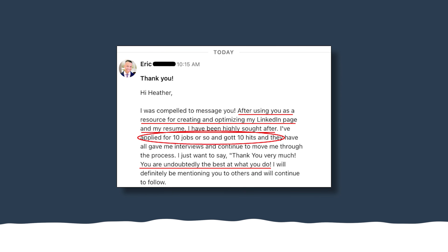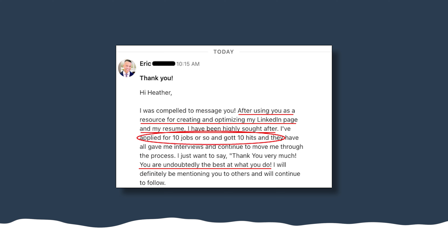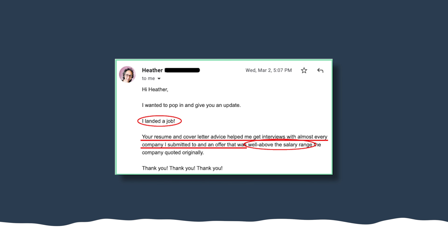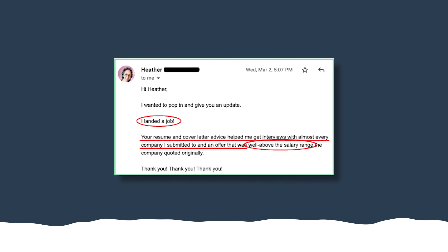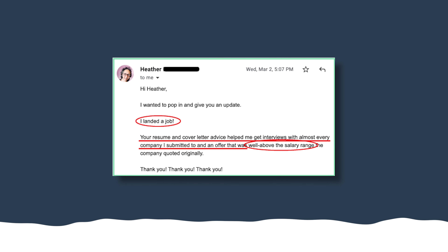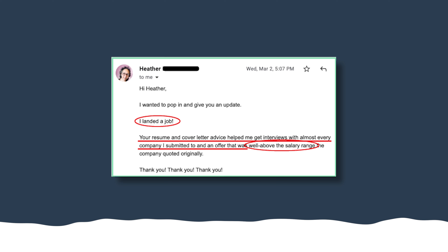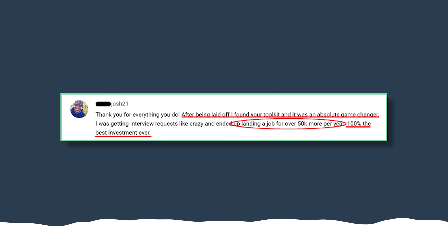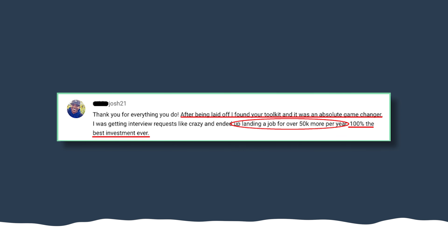Just ask Eric who applied for 10 positions and scored interviews with all 10 companies, or Heather who landed interviews with nearly every company she applied to and secured a job offer well above her salary expectations, and then Josh who received interview requests nonstop and landed a new role with a $50,000 annual salary increase.